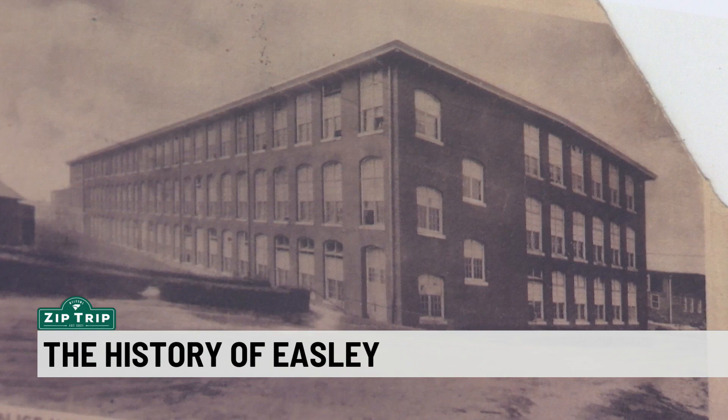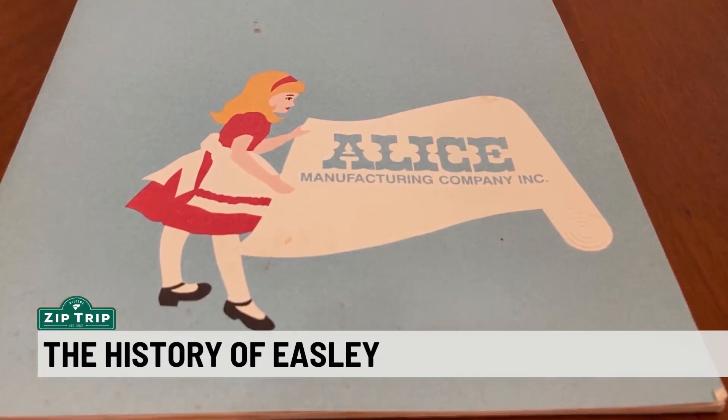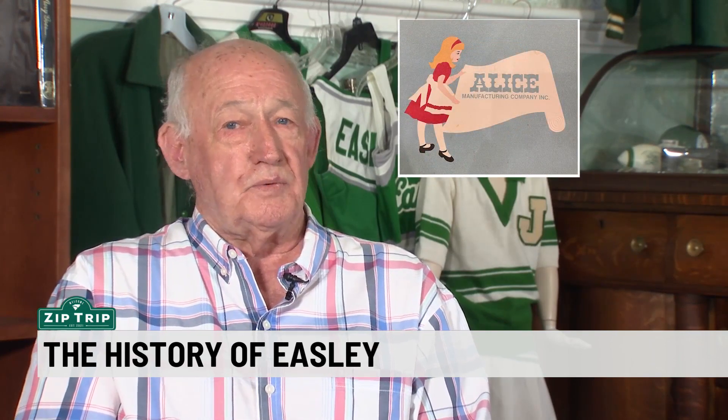Alice Mills eventually sold and became Alice Manufacturing, where the logo has a unique story that involves a man named Walt Disney. When the McKissicks had it, Mr. McKissick wrote a letter to Walt Disney asking for permission to borrow the logo of Alice in Wonderland for their product, and Walt Disney wrote back and said that's fine by him. No money transpired, no agreements — just a verbal handshake.